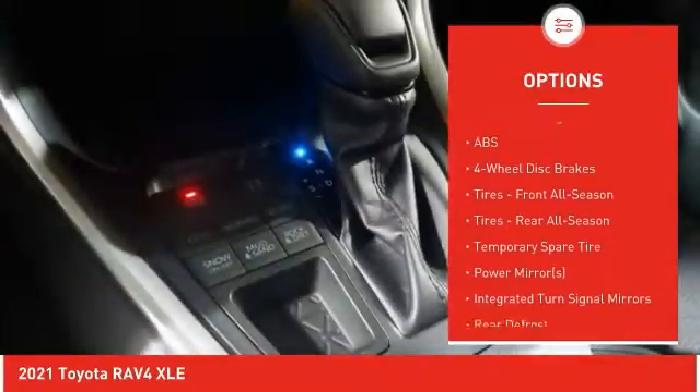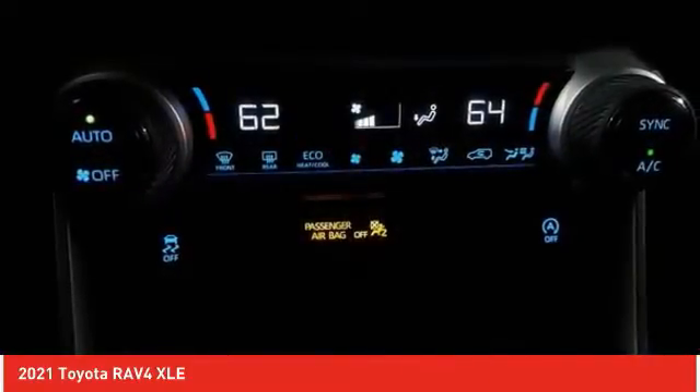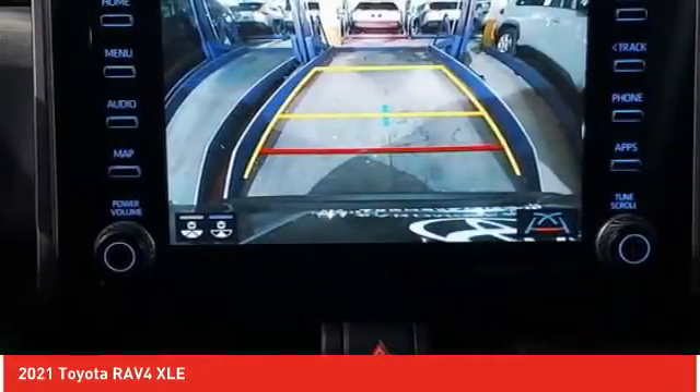Additional features include brake assist, traction control, stability control, and daytime running lights. This vehicle offers reliability and good looks at a great price, so come in and take a test drive today.